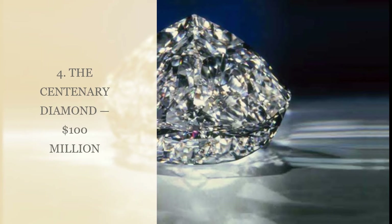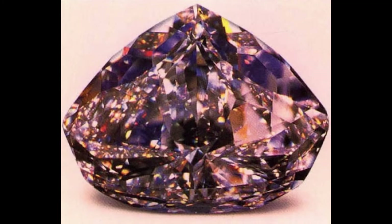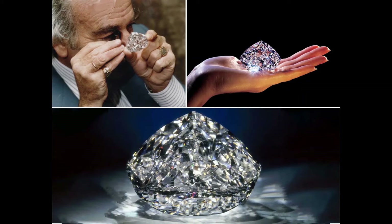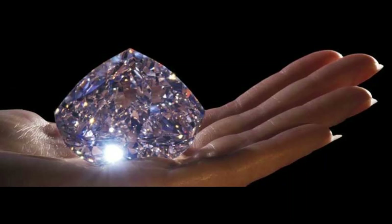Number 4: The Centenary Diamond, $100 million. As a rough diamond, the Centenary Diamond weighed over 500 ct. It was later cut to a modified heart shape weighing 273.85 ct. Sacrificing carat weight improved the color to D and the clarity grade to flawless for this unique diamond. It took a total of 154 days for a highly skilled team to finish the recutting process.